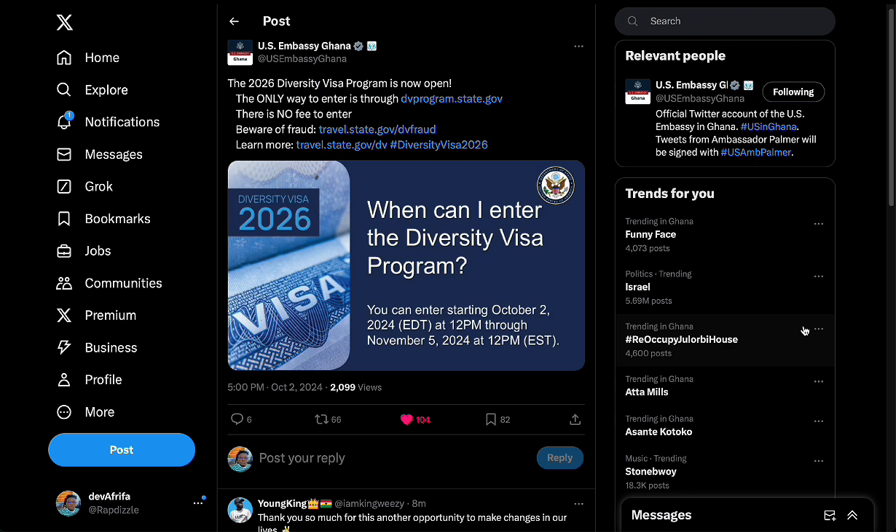Here's the US Embassy of Ghana on X, or Twitter. The 2026 Diversity Visa Program is now open and the only way to enter is through dvprogram.state.gov. Don't click on any external links from anybody, and don't pay any money to anybody just to engage or partake in this. There is no fee to enter, and beware of fraud.